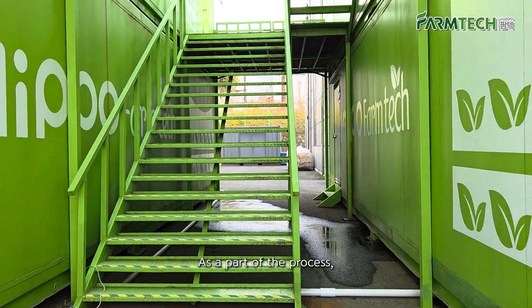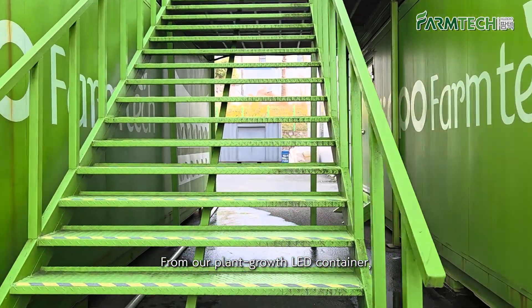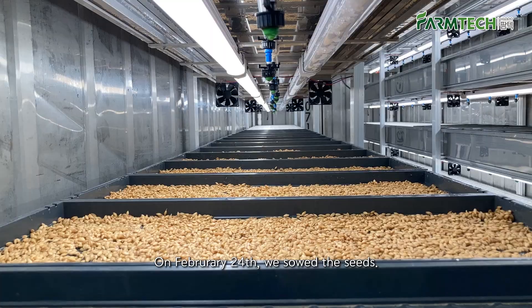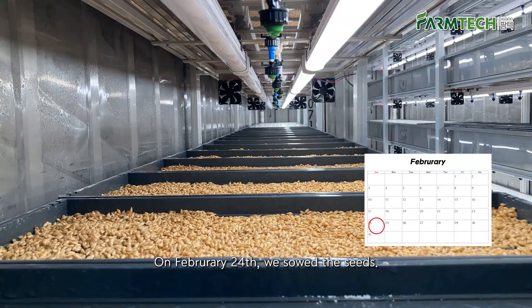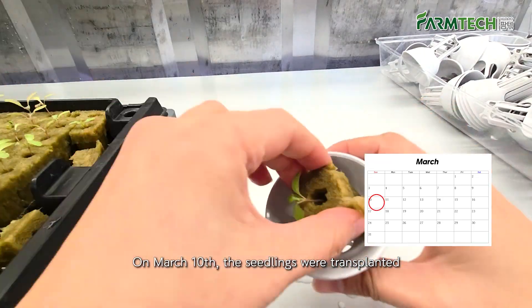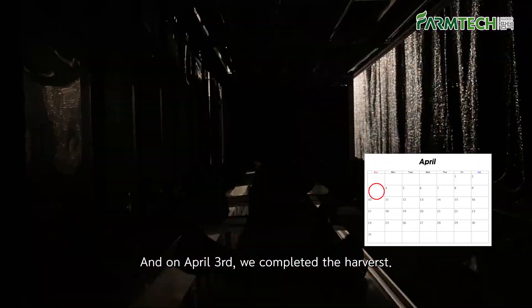As part of the process, from our plant growth LED container, we grew red leaf lettuce for a month. On February 24th, we sowed the seeds. On March 10th, the seedlings were transplanted. And on April 3rd, we completed the harvest.